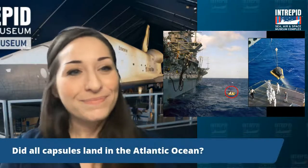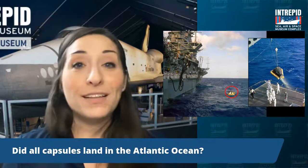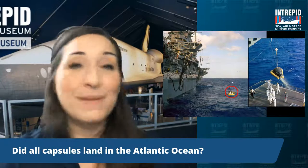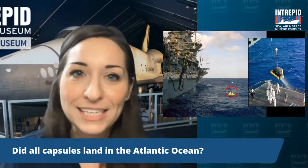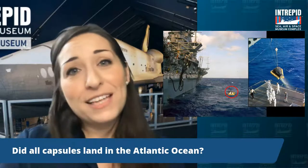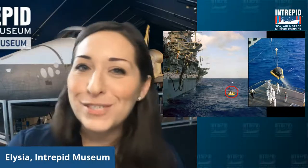Did all capsules land in the Atlantic Ocean? No, they did not. These two that we just talked about did land in the Atlantic Ocean. At the time, they were being launched from Florida, so they were landing in the Atlantic — the Bahamas, that area over there. It was easier to retrieve the capsules and take them back to headquarters. But later missions actually did land in the Pacific. Apollo 11, for instance, that landed on the moon — that one did. And there were other spacecraft that landed on the desert as well later on, which sounds a little unusual.